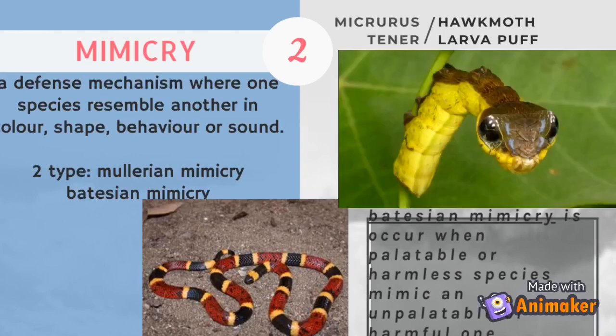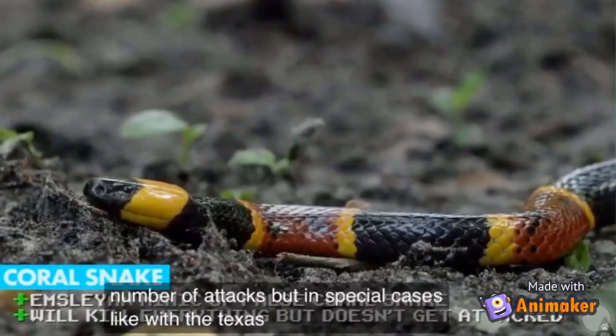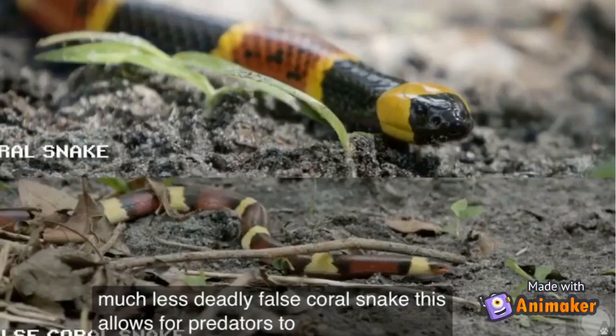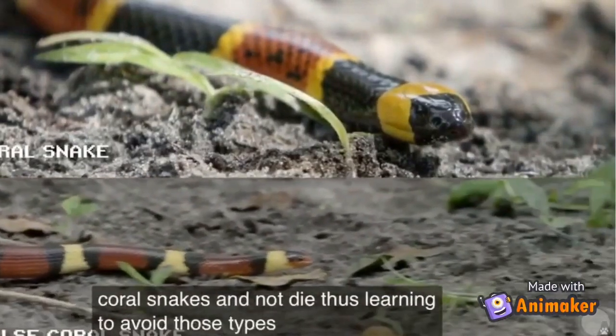Examples are the Micrurus tener snake and Hawk Moth larvae. In a special case, the Texas coral snake imitates the similar-looking but much less deadly false coral snake. This allows predators to attack the false coral snake and not die, thus learning to avoid those types of snakes in the future.